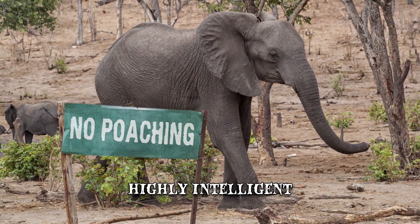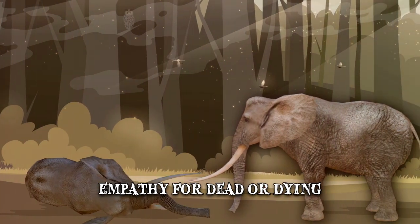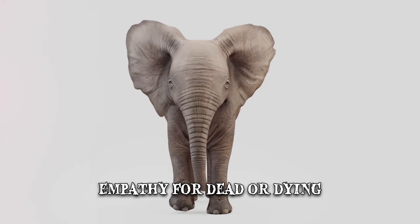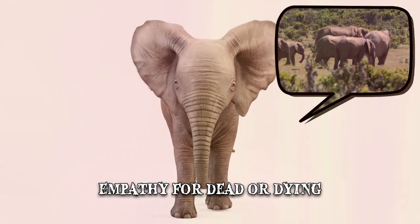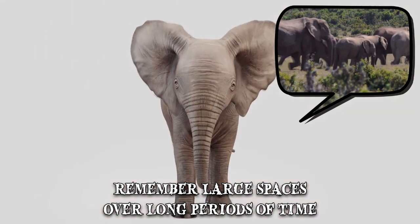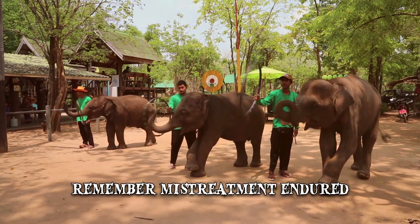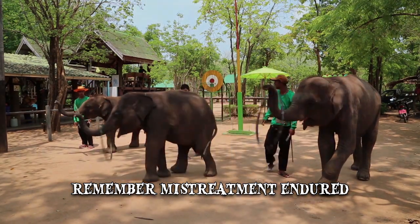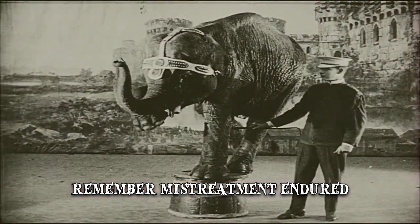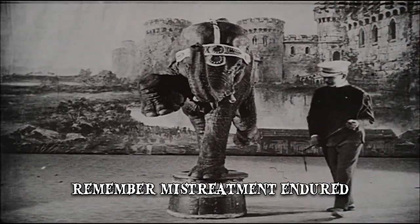Elephants are also highly intelligent creatures. Some scientists believe that elephants are self-aware and that they show empathy for the dead or dying individuals in their group. Their memory is also a remarkable characteristic, as they are believed to possess cognitive mapping, which allows them to remember large spaces over long periods of time. Elephants are also said to remember the mistreatment they endure at the hands of humans in places such as circuses or certain zoos, which sometimes causes them to unexpectedly lash out and attack their keepers, trainers, or members of the public.